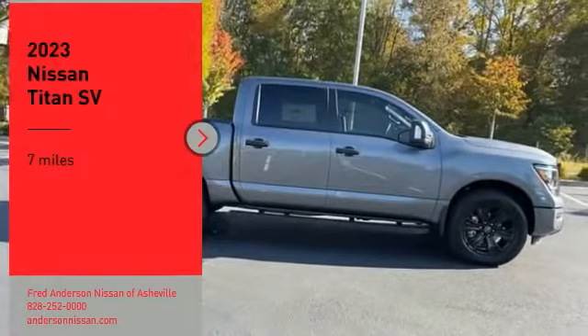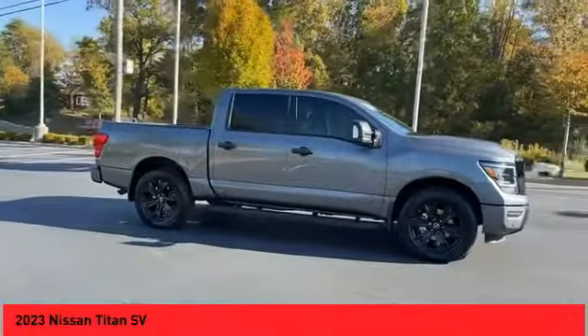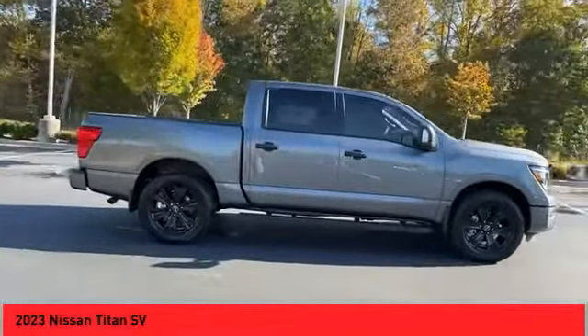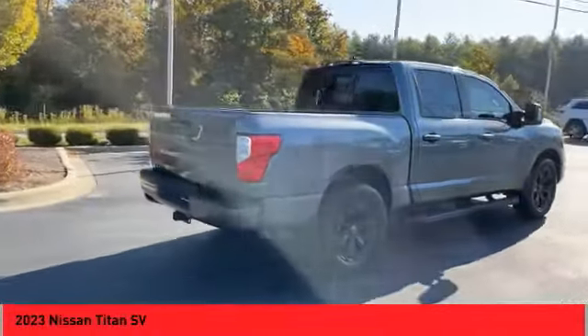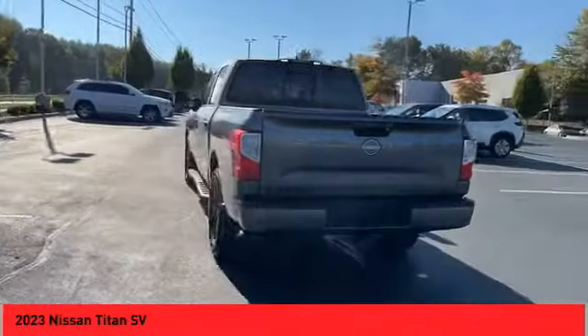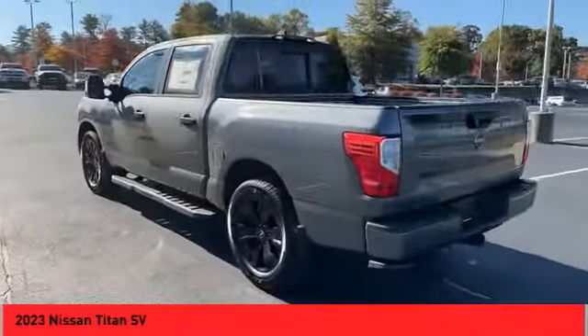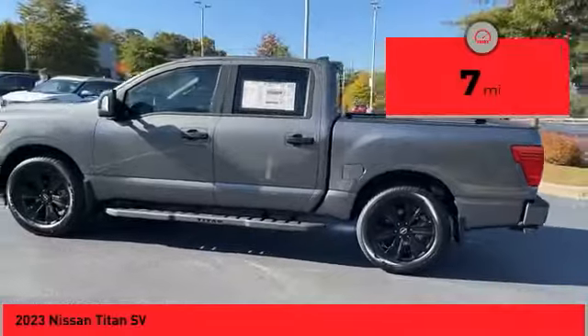Make a great choice today with the 2023 Titan. The Titan houses the Endurance V8 engine, the largest standard truck engine in its class. But the benefits don't stop there. The massive interior cab boasts a fold-up rear bench seat and a flat loading floor. When it comes to power and comfort, the Titan can't be beat. This vehicle has less than 100 miles.